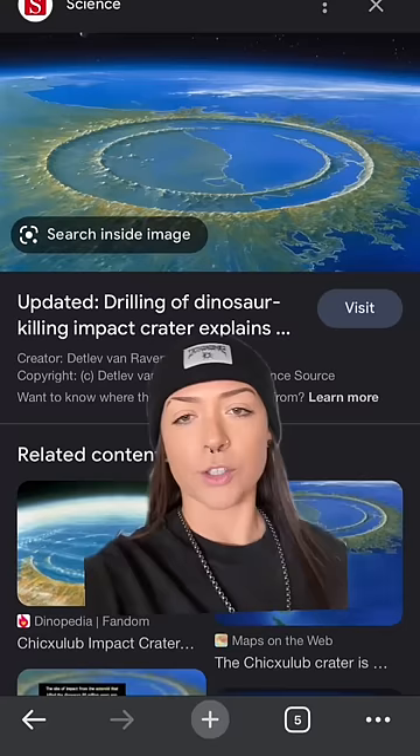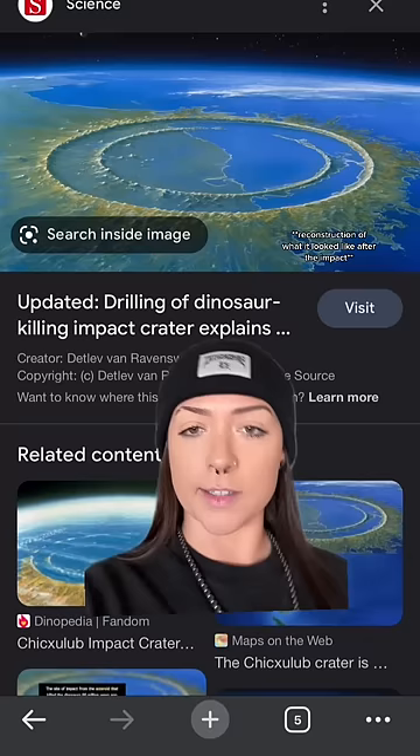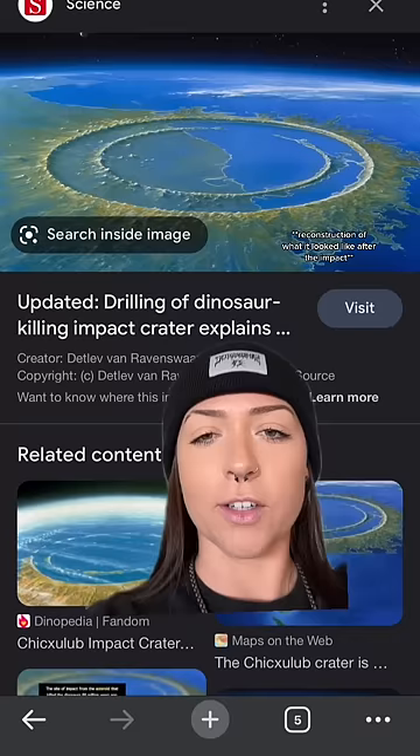That asteroid exploded into dust along with all the dirt from that crater — all dust that went back up into the atmosphere. What ultimately led to the extinction of the dinosaurs was not the impact of the asteroid, but the fact that the dust went all up into the air and covered the entire planet for years, and plants couldn't grow, so everything died.